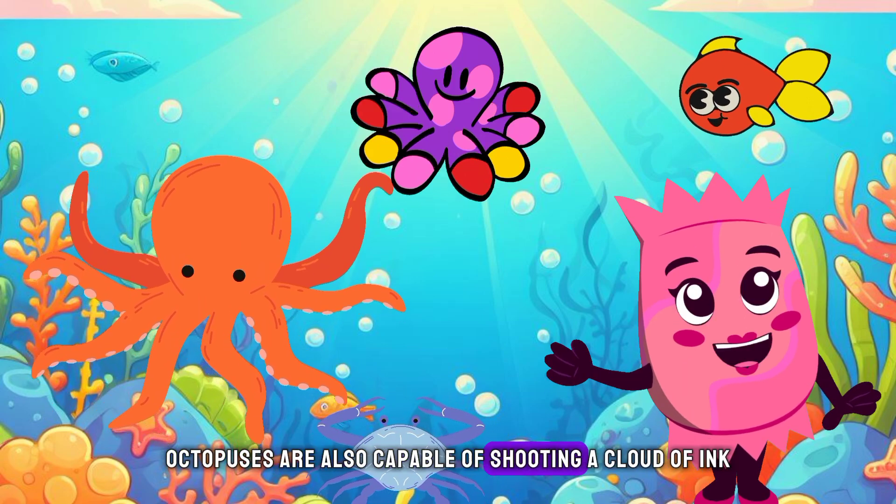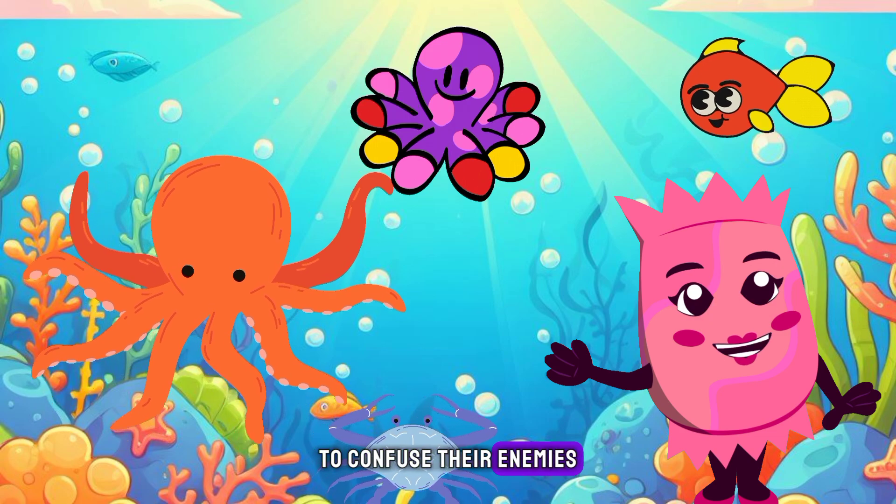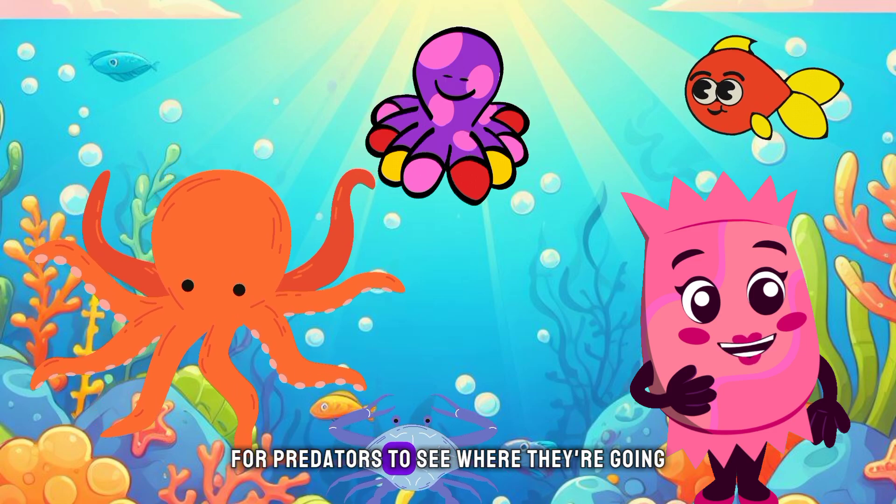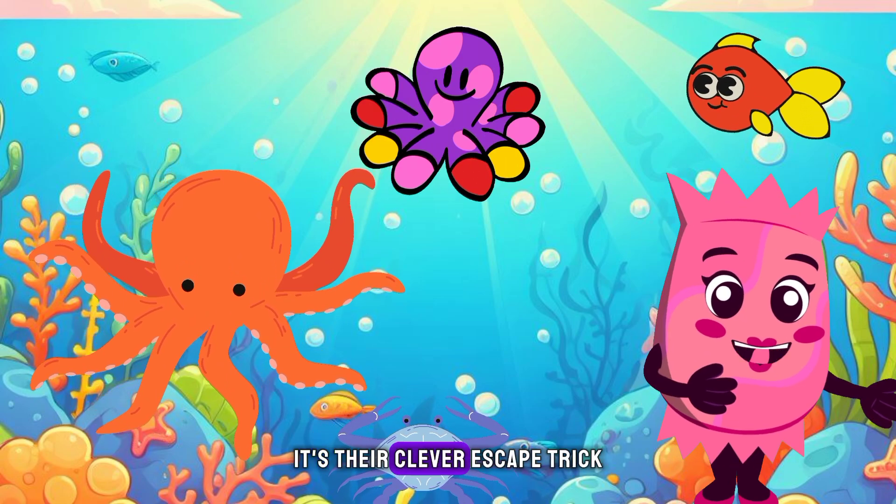Octopuses are also capable of shooting a cloud of ink to confuse their enemies. When they feel threatened, they release a dark cloud of ink that makes it hard for predators to see where they're going. It's their clever escape trick.